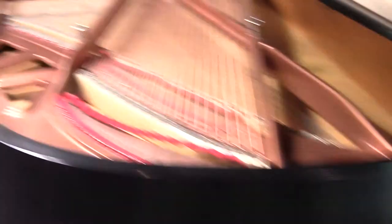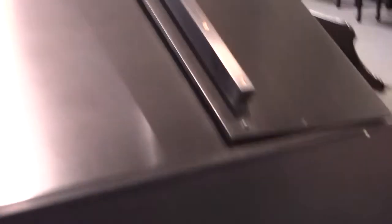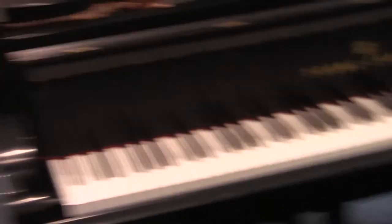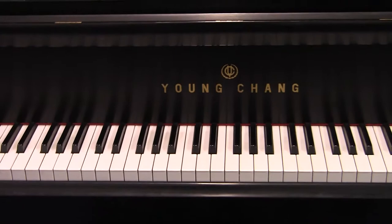Concert wheels. The finish on a 1 to 10 is a 9.5. The inside of the piano on a 1 to 10 is easily a 9.5. I would choose this piano over a six-foot Yamaha if you're looking for something with a lot of bass, a real rich, deep sound.